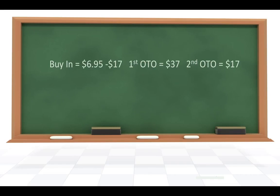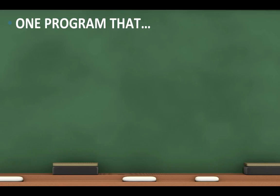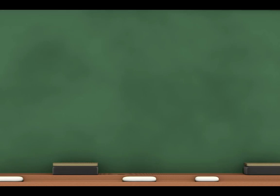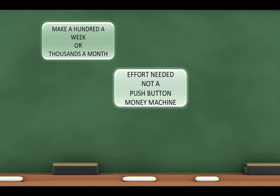However, be sure that you're ready to learn and execute all these steps, because that's what it's going to take. But maybe you're like me and you're looking for a simpler program that has no cost. There is one program that asks for no money, so put away your credit cards. There are no websites to build and no monthly fees. But you can make $100 a week or thousands of dollars a month — I know people doing both — but it takes effort.